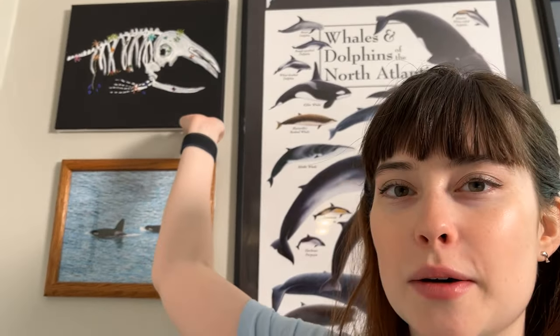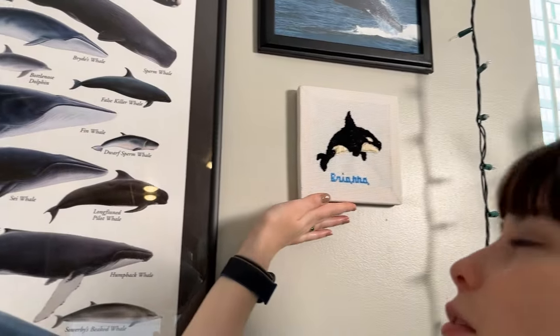Whales have been inspiration for art and science for such a long time. Even here in my background I've got a lovely whale painting, a whale skeleton, some photographs, a poster, and this beautiful cross-stitch one of my friends made me. Whales inspired the shape of submarines and even inspired sonar, which is how submarines and ships communicate.